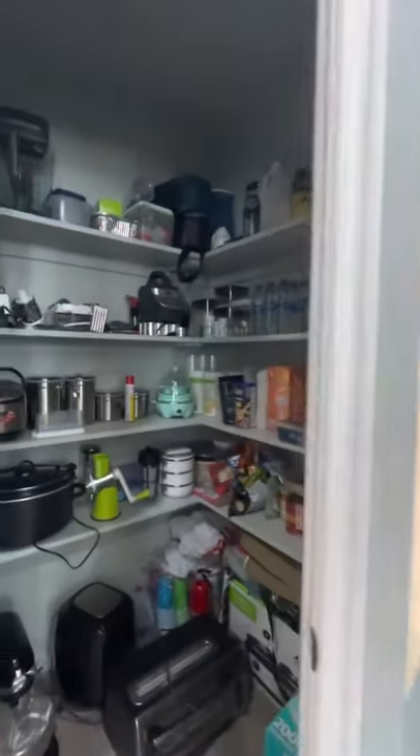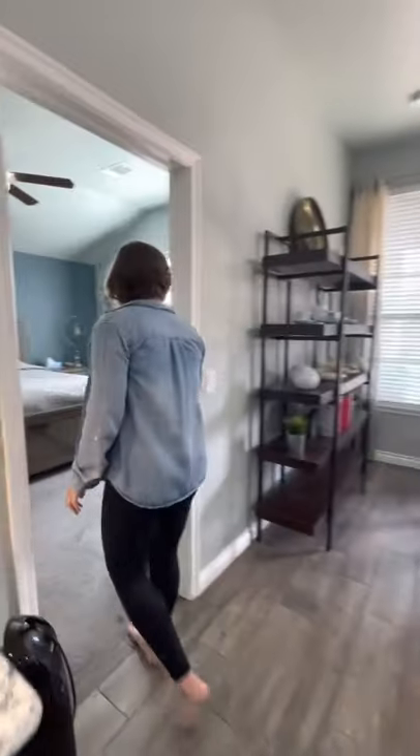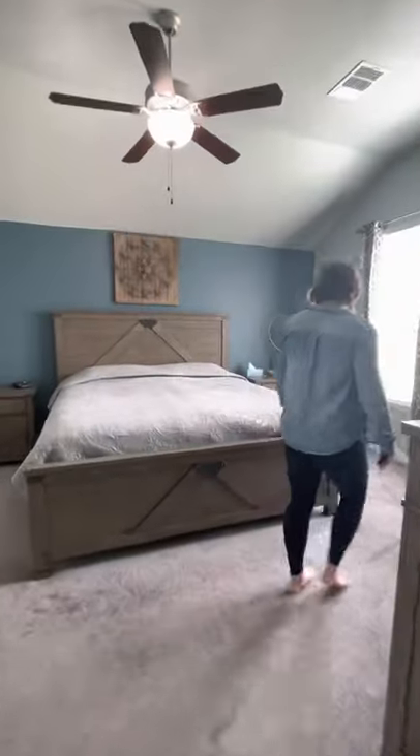This is a 2016 build, so it's a nearly new home, and the builder specializes in making energy-efficient homes. So your energy bills would be quite low if you lived here.